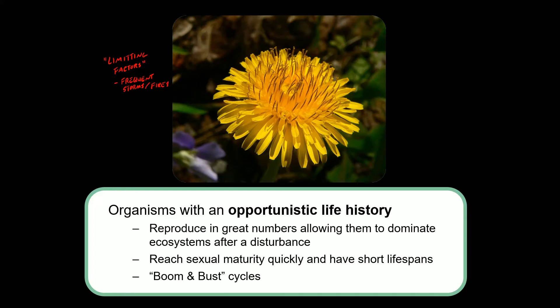However, the reality is that resources are always somewhat limited. So there is a maximum number of organisms that a given ecosystem can hold. We call that maximum number — the number the ecosystem can sustainably hold year after year — the carrying capacity. The carrying capacity is the limit of organisms that an ecosystem could hold given the limiting factors that exist at that location.